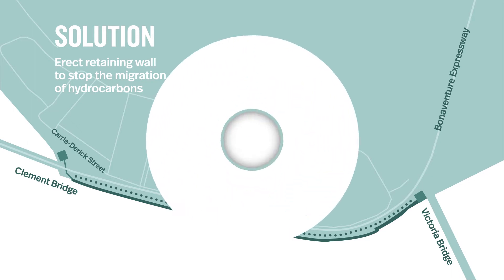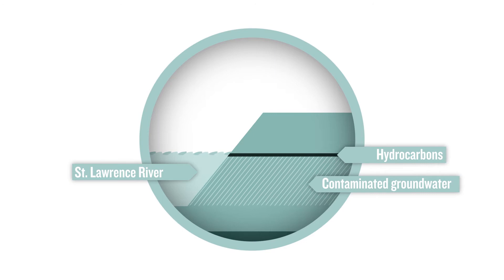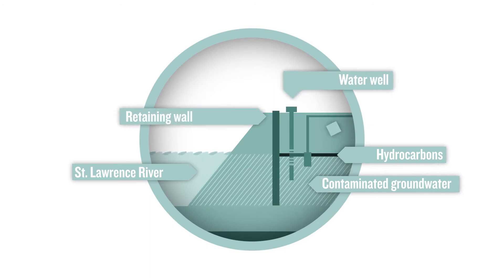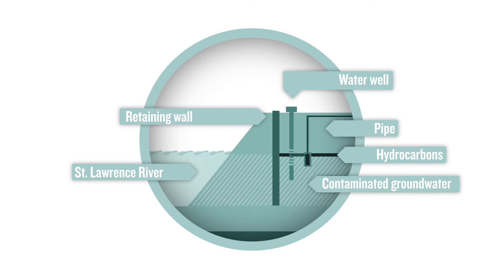The second element we're going to put in place is a pumping system of approximately 100 wells. Then we're going to come and pump periodically the hydrocarbons through the two pumping stations located at each extremity of the pumping system.